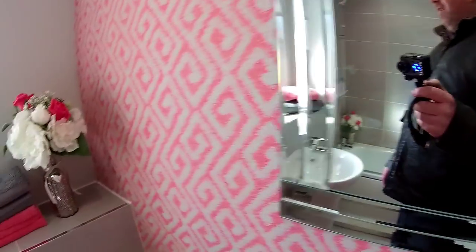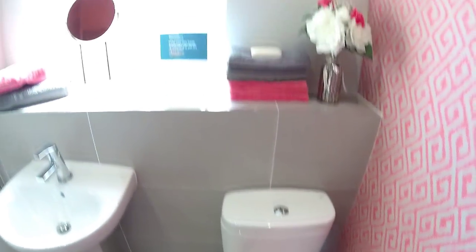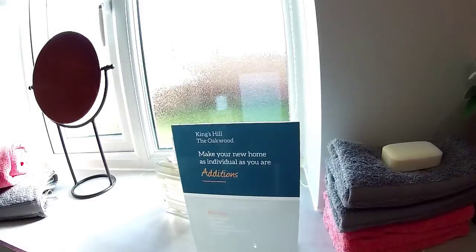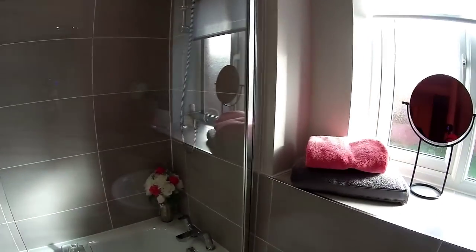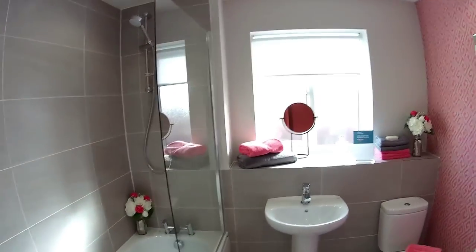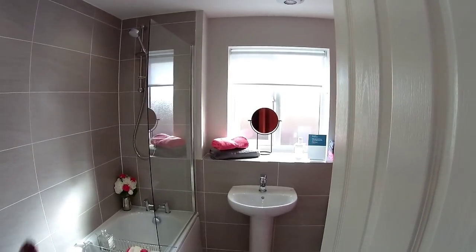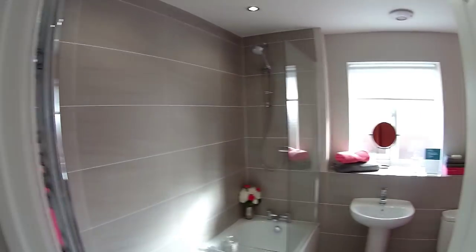Bathroom: two metres twenty-nine by two metres twenty-seven. Make your home as individual as you are — you can't argue with this being individual. Very nice bathroom, apart from the peach colour — it's actually more of a salmon peach. Very nicely tiled. You've got a bath with a shower over it, a pedestal, your loo, and a window.